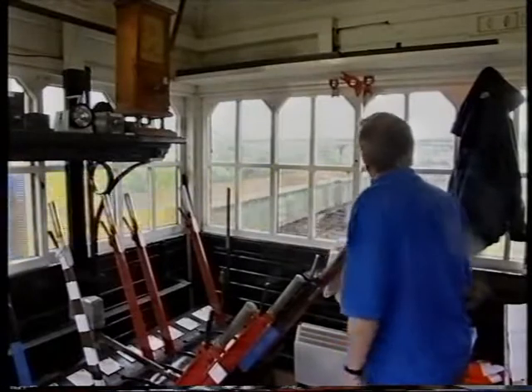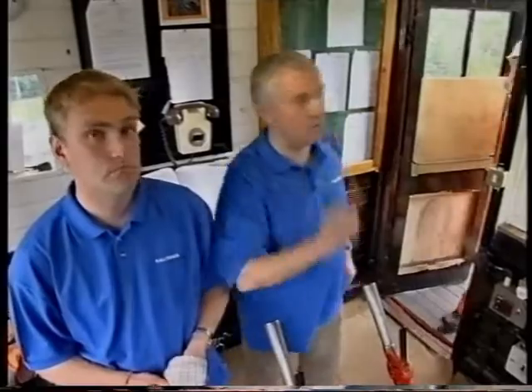Right, here he comes now. As soon as he's by your clearing point — and you can see his tail now — then you can clear back. And don't forget to give call attention, because if you don't... Sorry to interrupt, Derek.